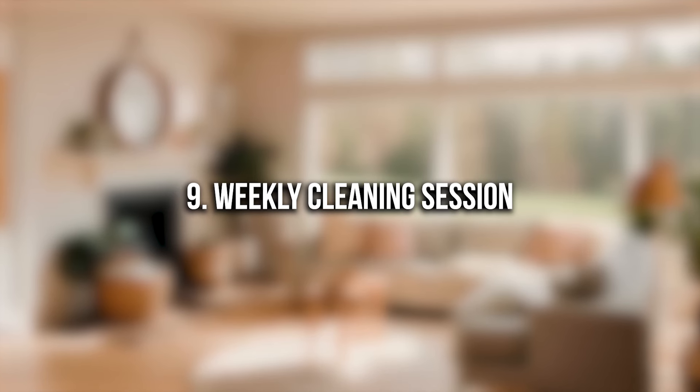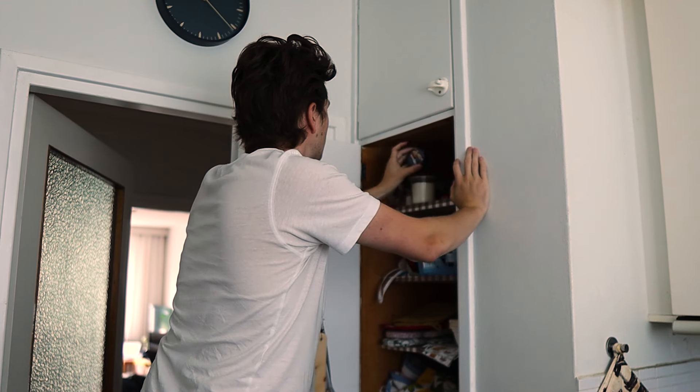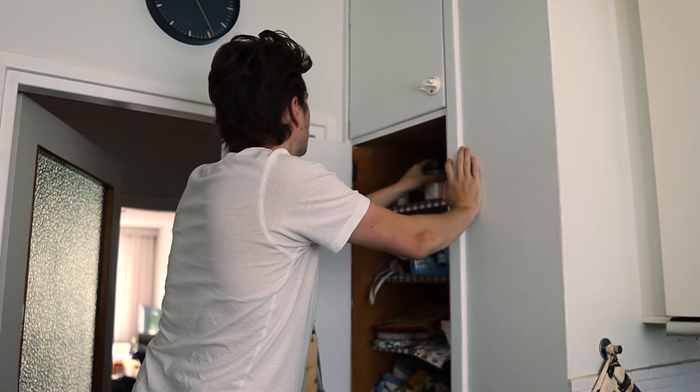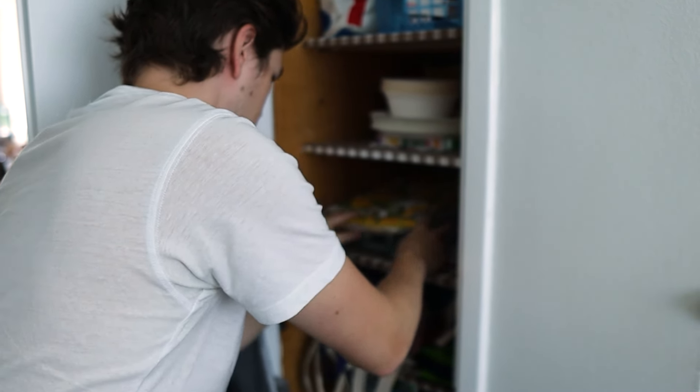Number nine: weekly cleaning session. I mentioned having tidying sessions based on your energy levels, but I suggest having at least one longer cleaning session every week on a day when you have more time and energy. During this session, tackle the areas that require more attention and can't be done during a normal weekday. Aim for a mini deep-clean where you assess what needs more work and then actually clean those spaces thoroughly.